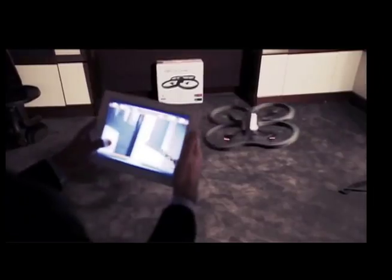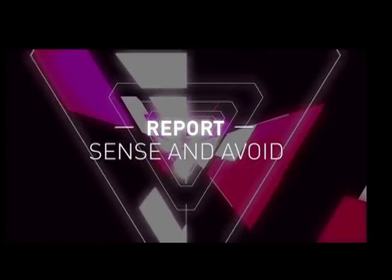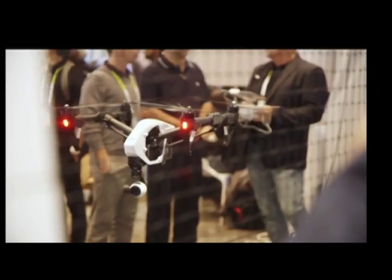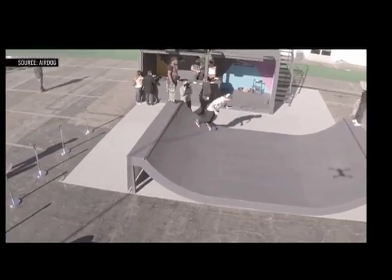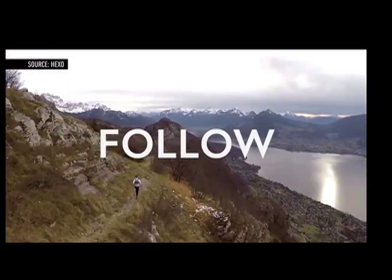Drones have been a fixture at CES for about 3 or 4 years now. When they first arrived, the impressive thing was technology that made it easy for anyone to fly. But for drones to really live up to their name, they have to be able to do things on their own. At CES this year, most companies are convinced we'll like drones even more when they fly themselves. Everywhere on the show floor there were drones advertising the 'follow me' feature — currently implemented using GPS on both the phone and drone, which then follow each other based on position.